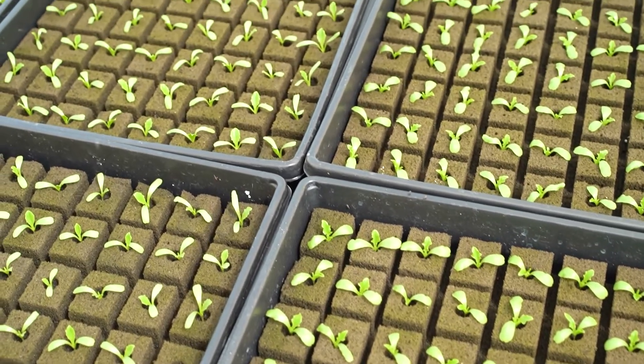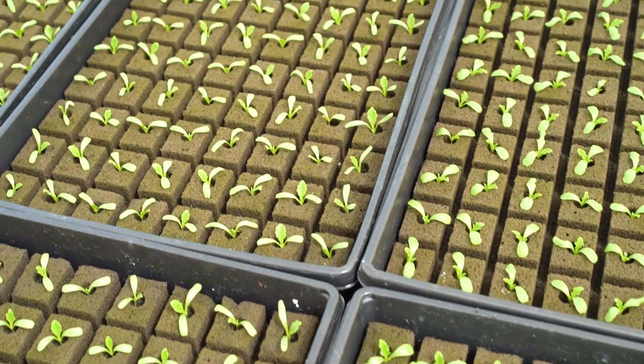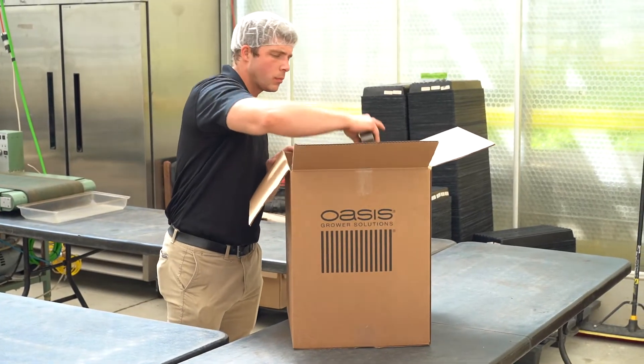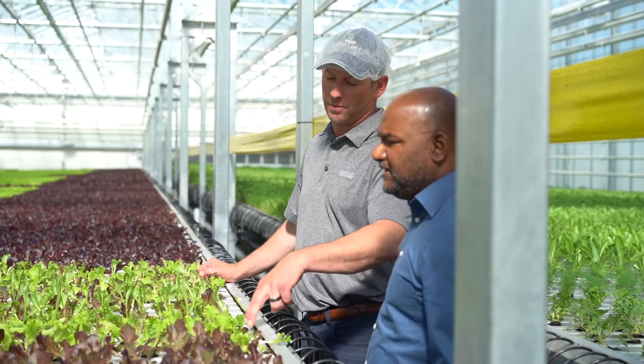We've worked with Oasis on several different projects. Throughout the years they've come up with different formulations for their foam where we've trialed it and done commercial comparisons for them. We've worked with different configurations of the foam — the size of the cube — testing how fast things grow and ultimately what kind of yield we're getting in the greenhouse. We've been working with Oasis since day one, 10 years ago, and we continue to use their products today.